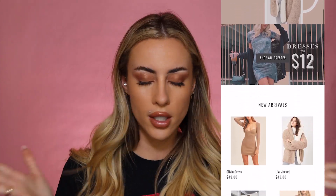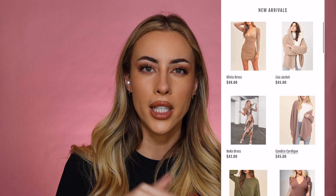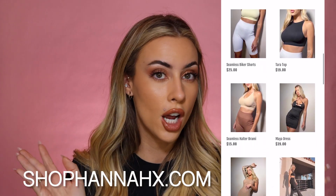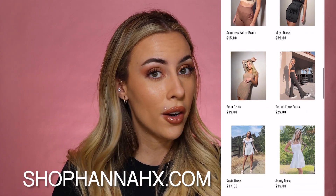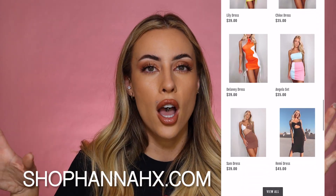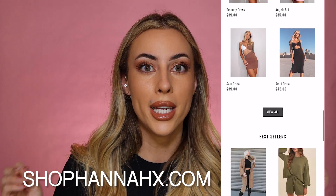Before we get into the try-on haul, I want to mention that I have a boutique — a little online women's clothing store. If you didn't already know, I've linked it in the description box and you can check it out at shophannahx.com if you want to support me or just go browse.